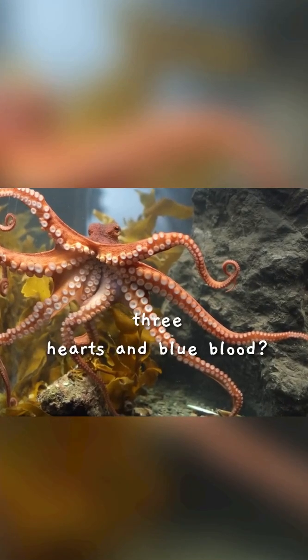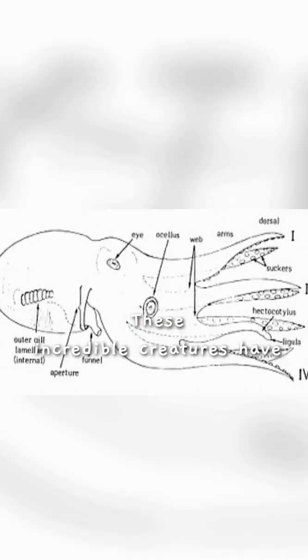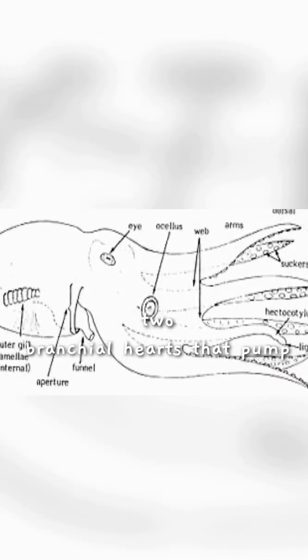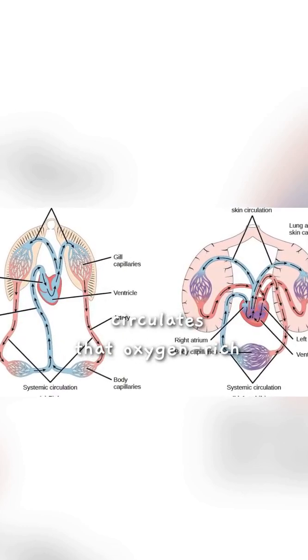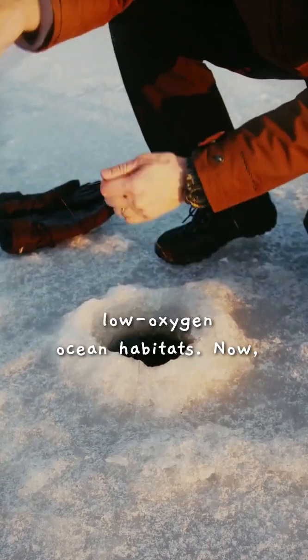Did you know octopuses have three hearts and blue blood? That's right! These incredible creatures have two bronchial hearts that pump blood to their gills, where they absorb oxygen. The third heart, known as the systemic heart, circulates that oxygen-rich blood throughout their body. This unique setup is perfect for their cold, low-oxygen ocean habitats.